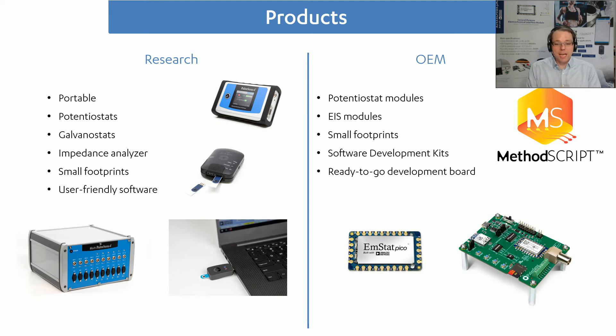The other branch of products we have are our OEM products. OEM stands for original electronics manufacturer, and these are products meant for customers who want to develop their own end-user product with the help of our components. We offer potentiostat modules or electrochemical impedance spectroscopy modules with a small footprint, easily integrated into any design — for example your own desktop lab with an autosampler and a pump. To write matching software we have software development kits, and to get you started immediately you can buy our ready-to-go development board.